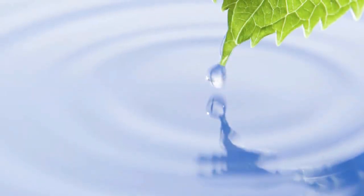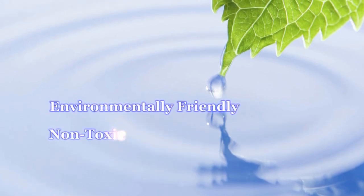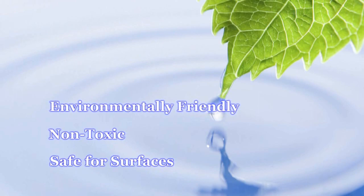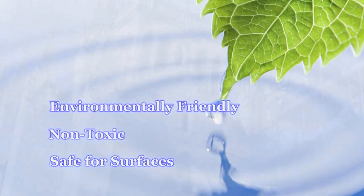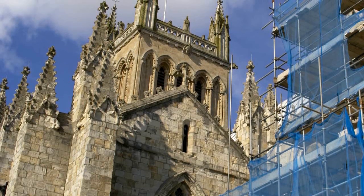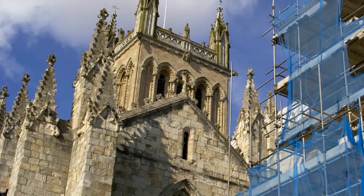Radiant Shield Exterior Coating is environmentally friendly, non-toxic, and safe for a wide variety of porous and non-porous surfaces, including historic masonry and stone. And with no binders or glues added, Radiant Shield won't trap moisture beneath masonry surfaces like other coatings.